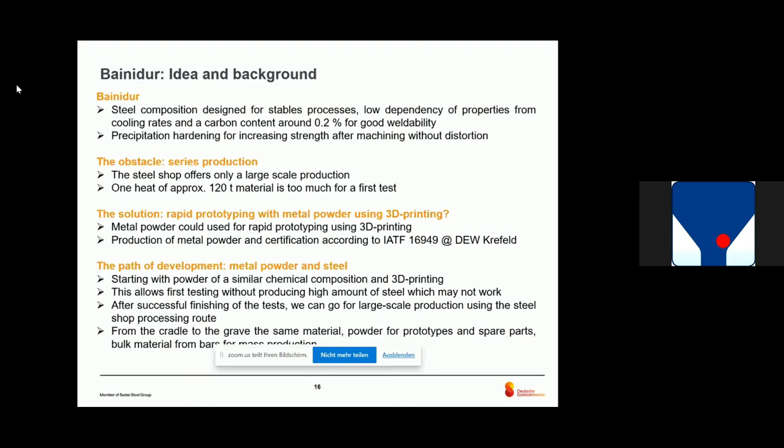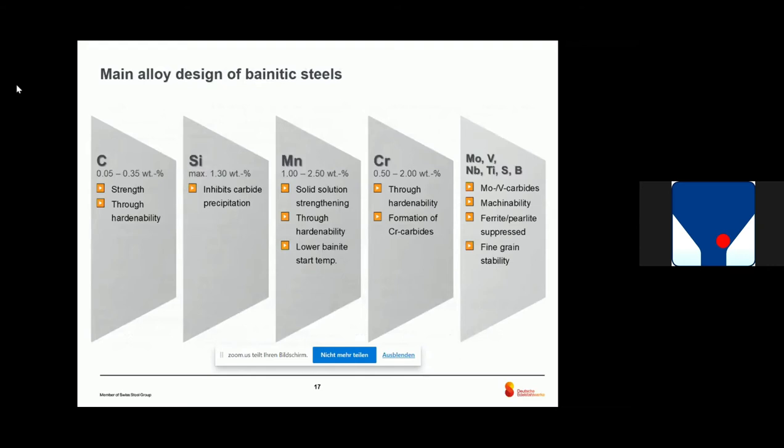The problem is, if you want to test something, the steel shop only offers large-scale production — the furnace has a heat of approximately 120 tons, which is of course too much for a first trial. Therefore, the solution was to start with rapid prototyping using metal powder. You can use the metal powder for 3D printing, make your first tests, and after that go for large-scale production. The question then arises: does this work? Can we start with powder development and then go for big serial production?